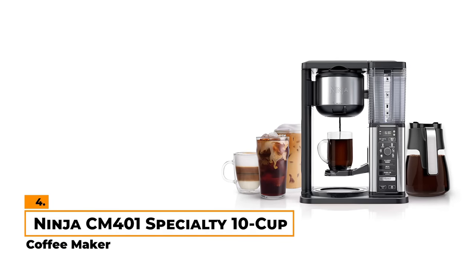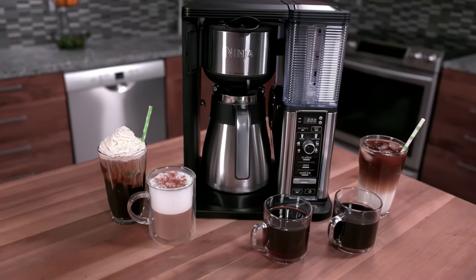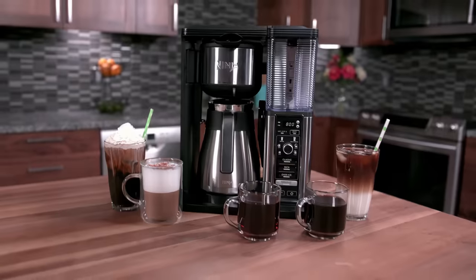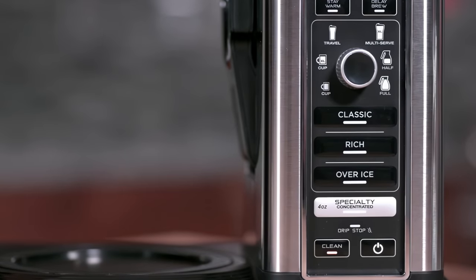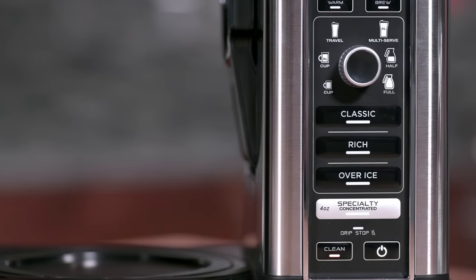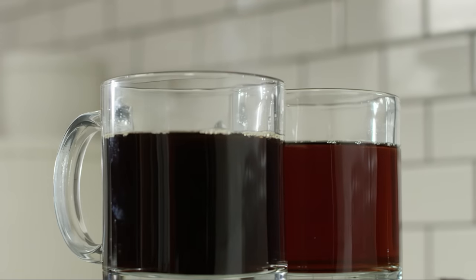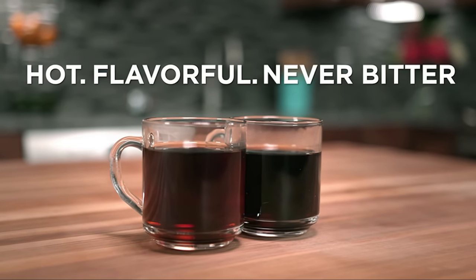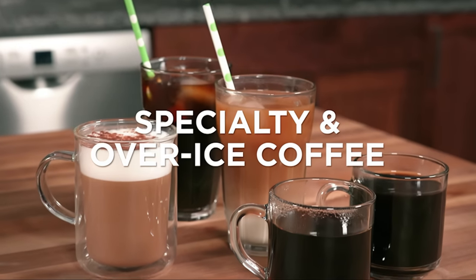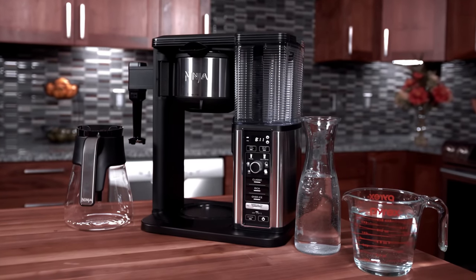Number 4: Ninja CM-401 Specialty 10-Cup Coffee Maker. The Ninja CM-401 is a flexible combination coffee machine designed for variety and ease. A highlight is its ability to brew a rich coffee concentrate that can be the base for all types of delicious drinks like lattes, macchiatos, and cappuccinos — basically, it lets you be your own barista, experimenting with classic, rich, iced, or specialty brews. Notably, the Ninja CM-401 doesn't require any pods, giving you the freedom to use your favorite grounds.